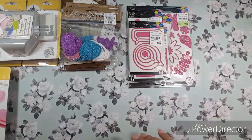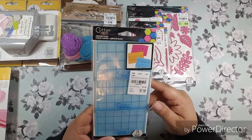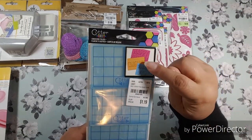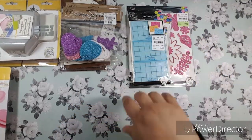I also found the Cutter Bee embossing folder — this is the only one I was able to find. This one says 'happy birthday,' 'congrats,' and 'thank you,' so I got a little birthday theme going on with those.